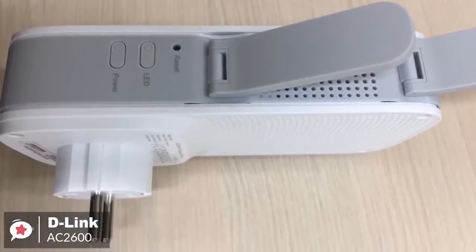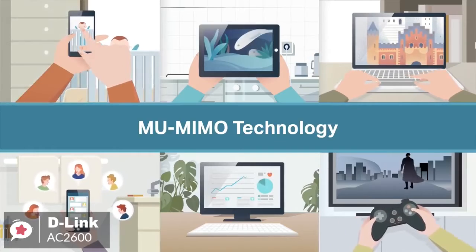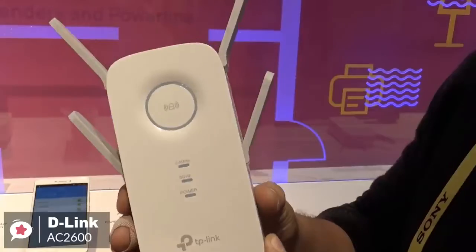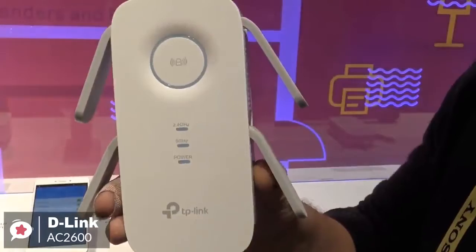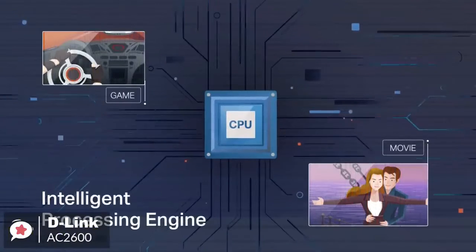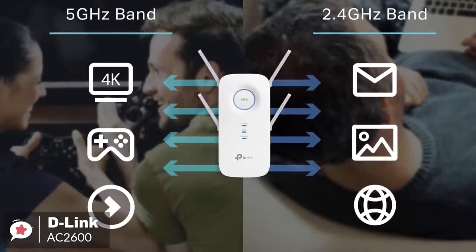The AC2600 automates most of the tasks for you, making it easier to use even for those who aren't very tech savvy. As for performance, the D-Link AC2600 comes with MU-MIMO technology that lets you distribute the same wireless speed across all devices, using smart connector technology to identify the best frequency band for optimal Wi-Fi performance. Its external antennas help you cover a larger area without compromising signal speed. It supports up to 2,600 MB per second and is compatible with D-Link-supported media such as gaming consoles and TVs.